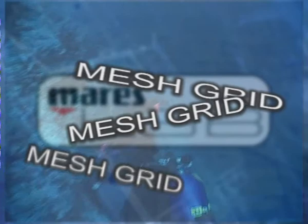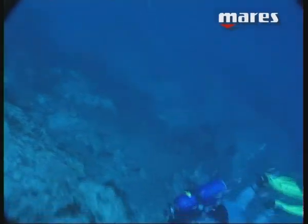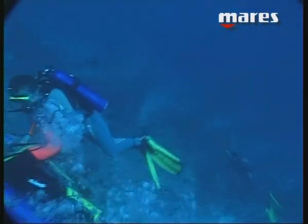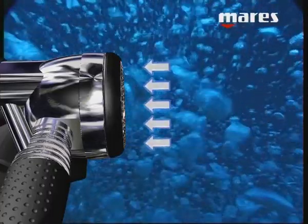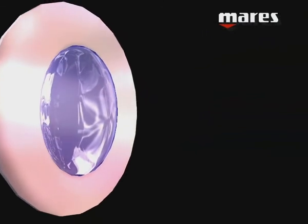Mesh Grid. Another unique characteristic of Mare's second stages is the mesh grid system. In traditional covers, the flow of air, as for example in strong currents, acts directly on the membrane, triggering free flow phenomena.